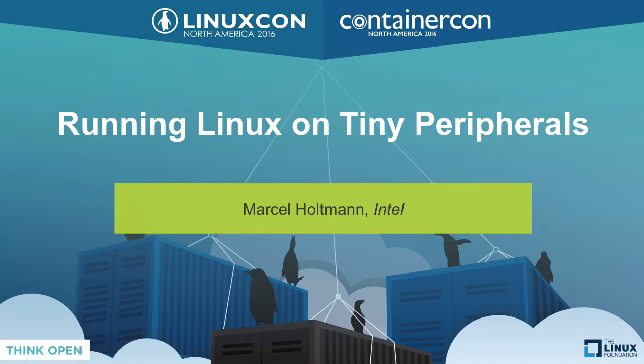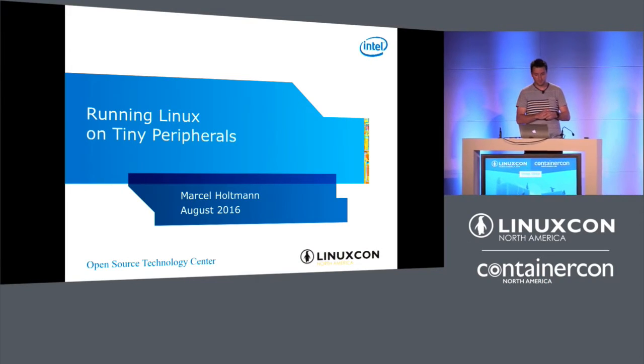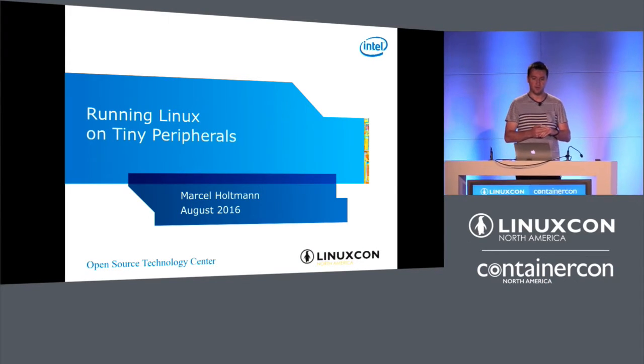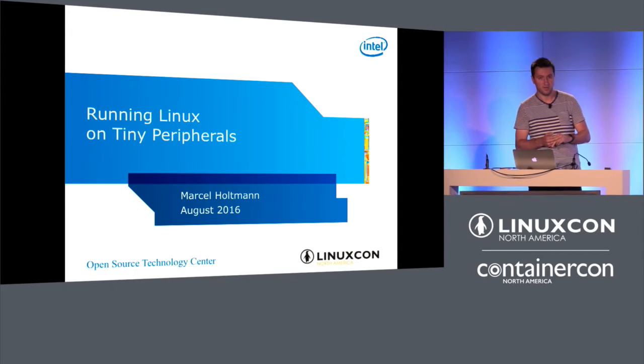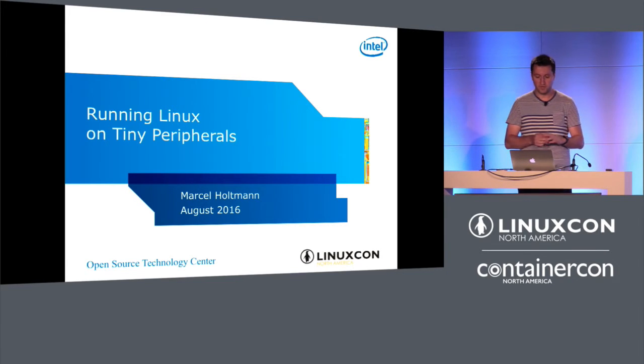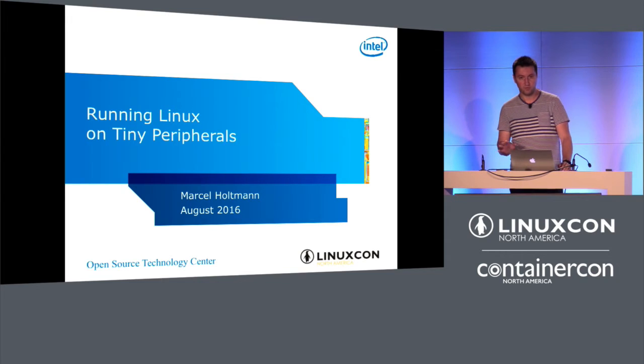Welcome everybody. Hopefully you're back from lunch or enjoyed the free IBM lunch. So the next around 30 to 40 minutes, I'm going to talk a little bit on something that I've done about a year ago — trying to see how small we can actually get Linux and what you have to do differently to make it a little bit smaller. The talk is called Running Linux on Tiny Peripherals, and we're going to go through this step by step.